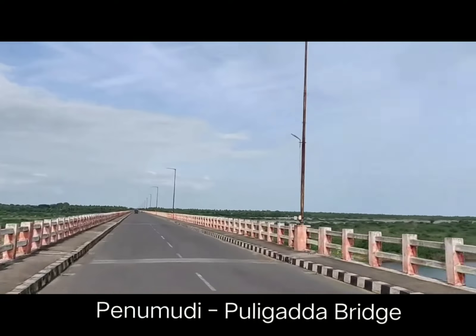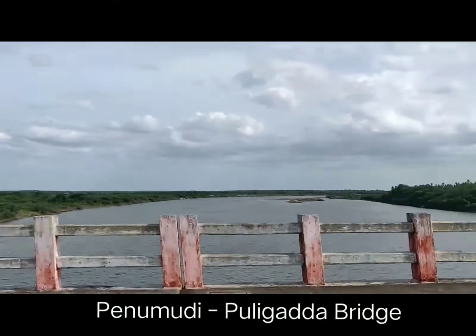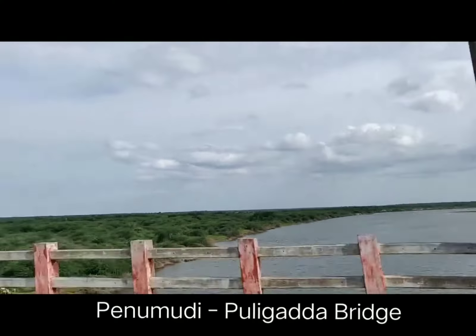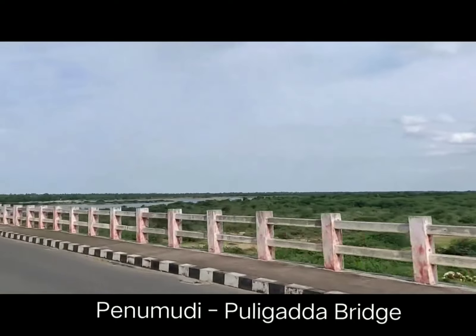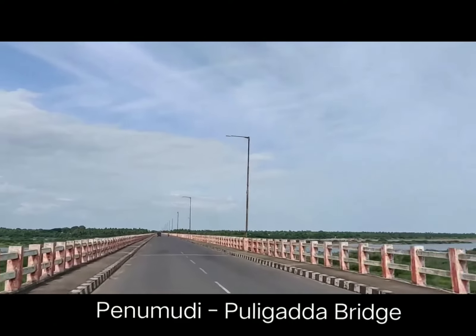On the left you can see the Krishna river, which meets the Bay of Bengal at Hamsaladeevi in Andhra Pradesh. You can see many boats anchored there — you can get fresh fish in the morning, which is sold in the nearby villages.